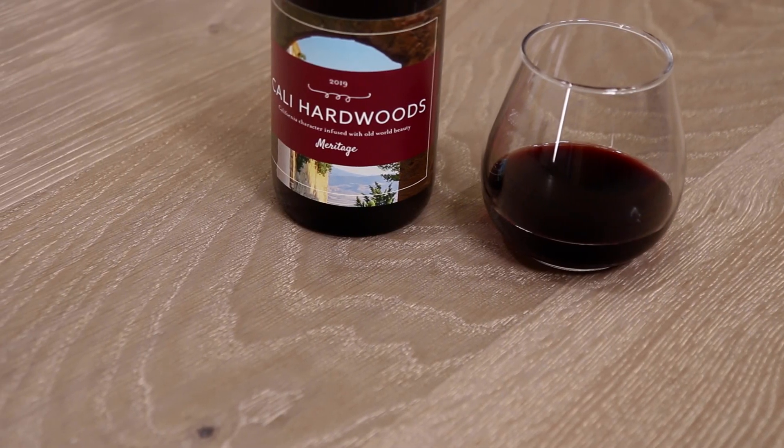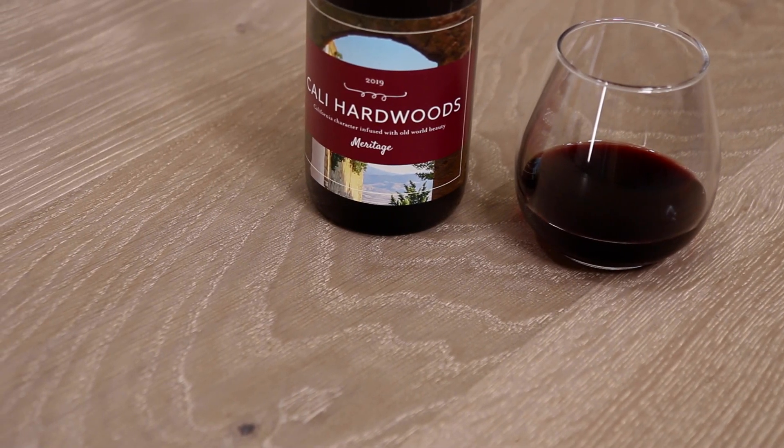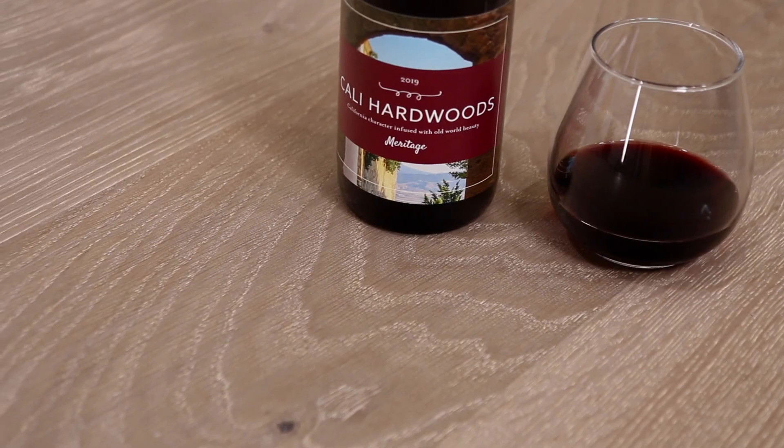Similarly, this collection sources extra-dense high-end oak from France's Ardennes Forest and infuses it with an eco-minded California character.